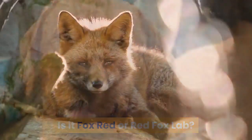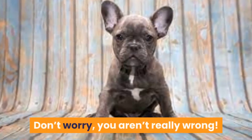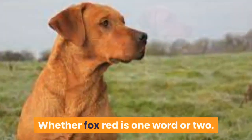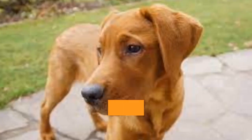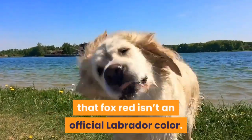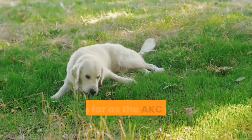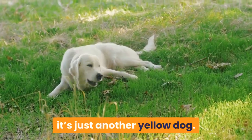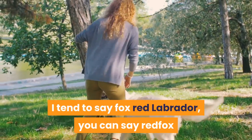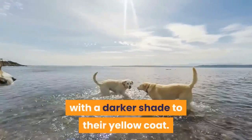Is it fox red or red fox lab? There are no consistencies in the way fox red lab is spelled — whether fox red is one word or two, or whether the fox or the red comes first. Although red fox lab is far less commonly used than fox red lab, that's a lot to do with the fact that fox red isn't an official Labrador color — it's simply regarded as a shade of yellow. As far as the AKC or the KC is concerned, it's just another yellow dog. Ultimately they are all just gorgeous Labradors with a darker shade to their yellow coat.